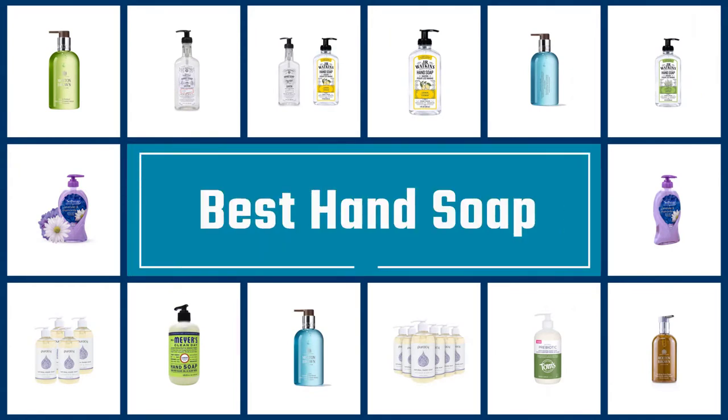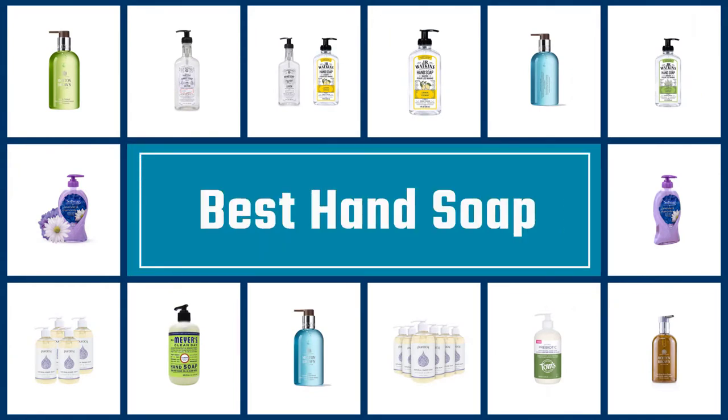If you are looking for the best hand soaps, here is a collection you have got to see. Let's get started.